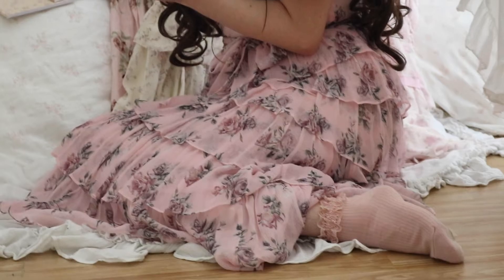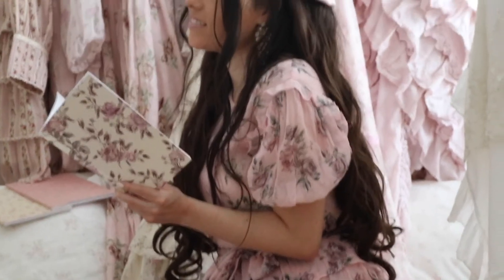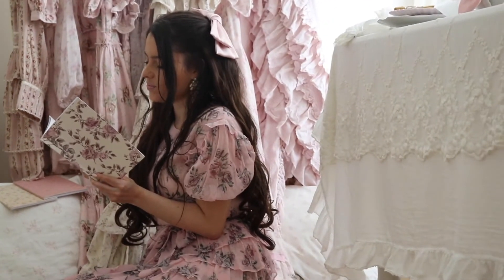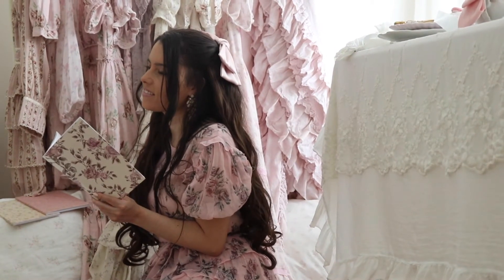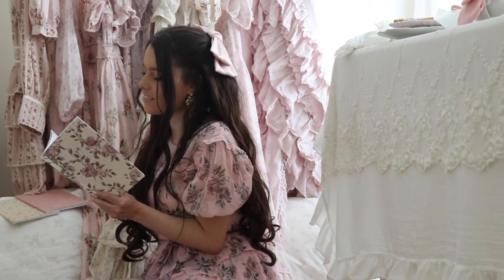Hello everyone! I'm so excited to share this video with you today. I wanted to share how to spend a day inspired by Jane Austen. I'm wearing this beautiful pink floral dress — it's a Love Check fancy dress and it really reminds me of Jane Austen with the pretty florals and the beautiful pink color.